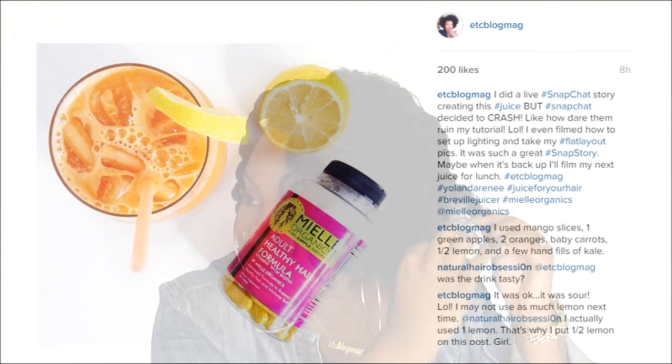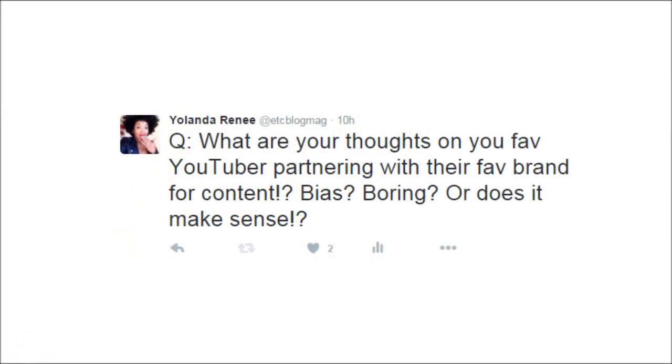Since Snapchat was down I posted a picture of my juice on Instagram and gave people the recipe. I was also on Twitter — I suck at Twitter, I suck at all apps except Instagram and YouTube, but I've been putting effort in this week to try other apps. On Twitter I was thinking about partnering with some of my favorite brands and being exclusive to them.